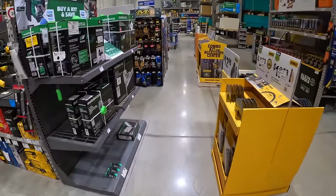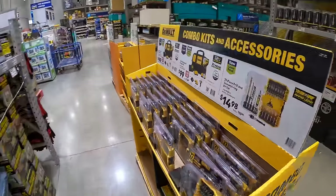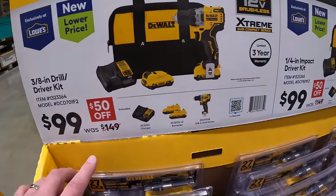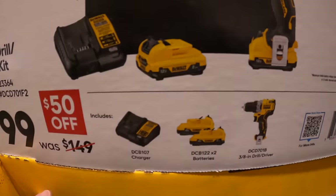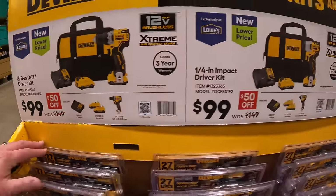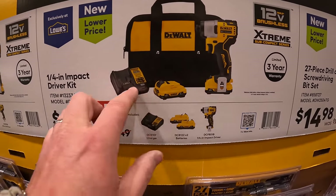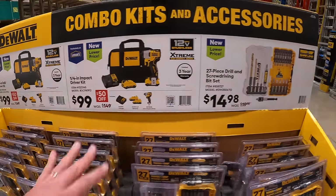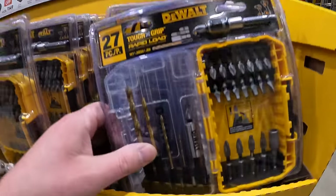$99 for the DeWalt 12-volt Extreme system 3/8-inch drill driver as a kit — two 2 amp hour batteries, charger, and bag. Also $99 for the impact driver with two 2 amp hour batteries, charger, and bag. And $14.98 for a 27-piece drill and screw driving bit set.